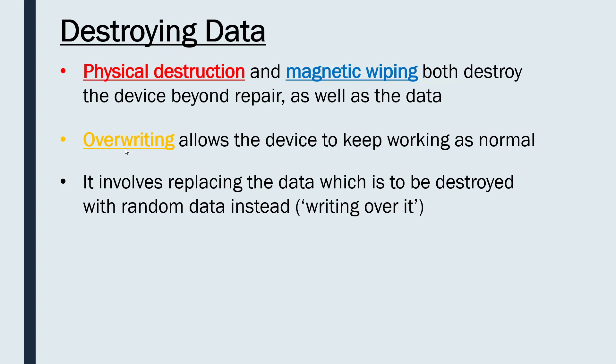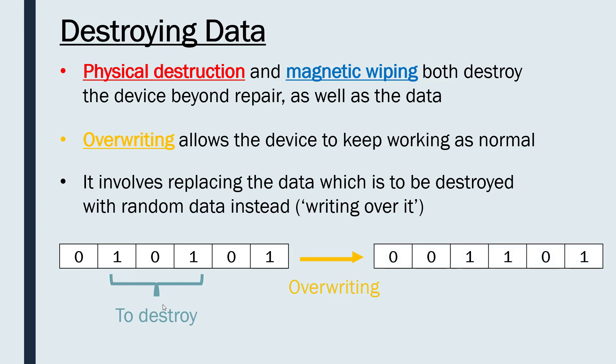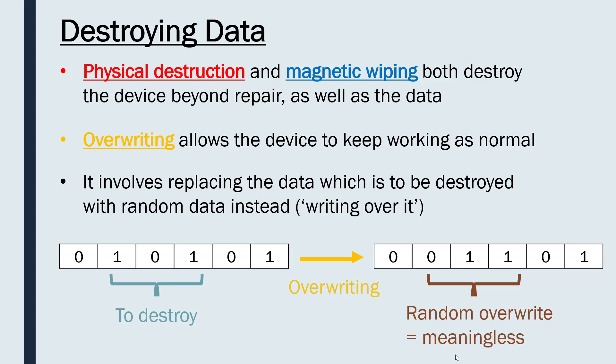Overwriting involves just replacing the data with random data — like scribbling over handwriting to make it unreadable. Say you've got a section of a hard disk with ones and zeros: a specific section you want to destroy. Using specialist software, the overwriting process replaces that data with random data, so no one can derive any meaning from it. It's similar to magnetic wiping in that the data becomes randomised, but it's a much more specific action — you can target just a section of your disk rather than destroying the entire thing, and you can still use the device afterwards. However, you have to be careful: if you don't overwrite it enough, there may still be remnants of the underlying data, so overwriting is often done 10 or 20 times just to be sure.